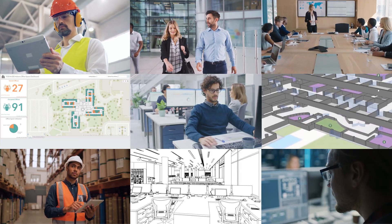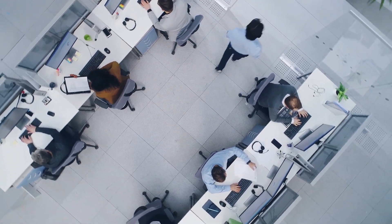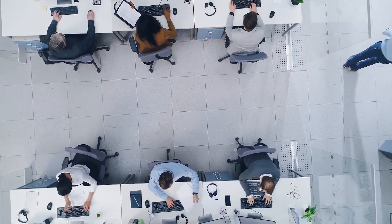How can you make your workplace smarter? ArcGIS Indoors gives everyone a real-time, bird's-eye view of the building and helps you make the best decisions.